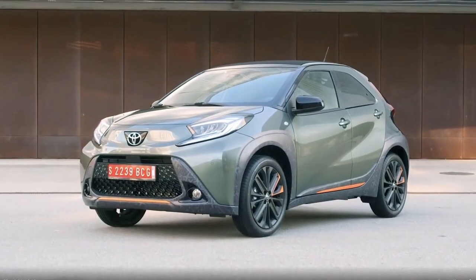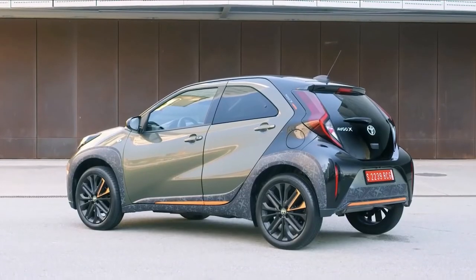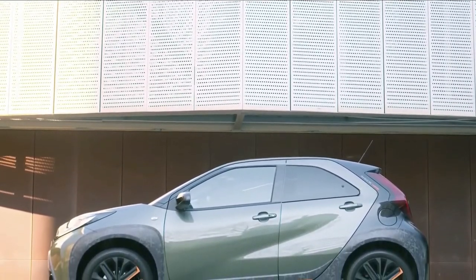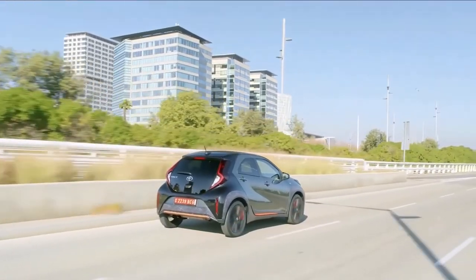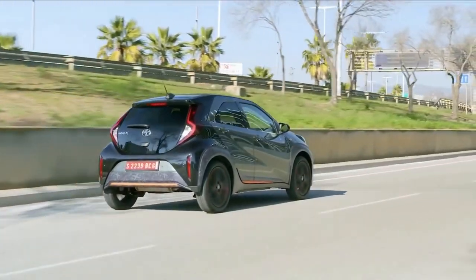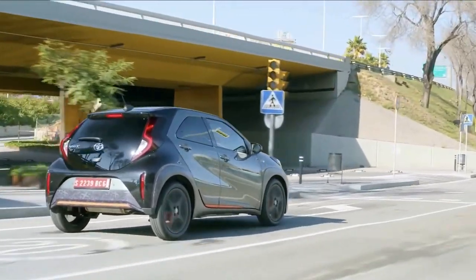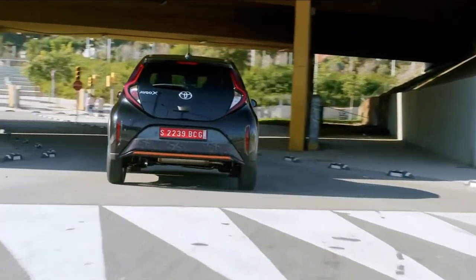Toyota claims 58.8 miles per gallon and 110 grams per kilometer of CO2 for the manual model, albeit through a challenging mix of roads. Over lumpy tarmac, the Aygo X puts clear distance between itself and its predecessor — it soaks up rough surfaces impressively for a small car, with the new platform adding a dose of civility to the driving experience. It's not serene or unflappable, but the Aygo X isolates impacts and bumps relatively well.